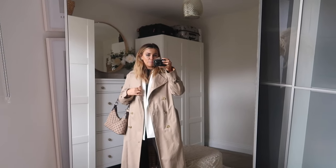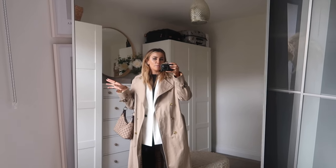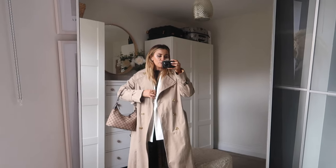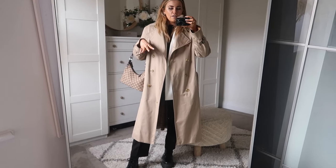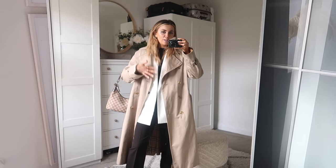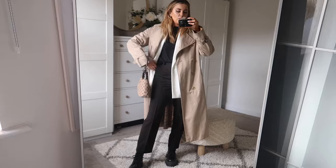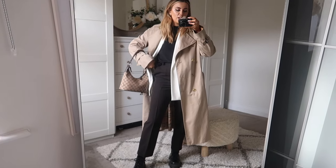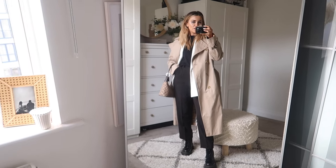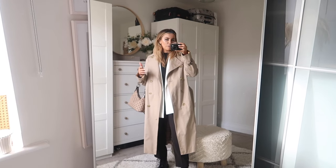Outfit number five is a layering masterpiece — very simple but something I hadn't really styled until recently when I was browsing Pinterest. I've got my Burberry trench coat on, which is a nice classic fit, and underneath I've popped a white blazer for a little tonal layering. Then it's all black underneath — a black t-shirt and the tailored trousers I showed earlier — along with a little Gucci monogram bag. It's such a classic outfit, chic and stylish without being too much faff to put together.